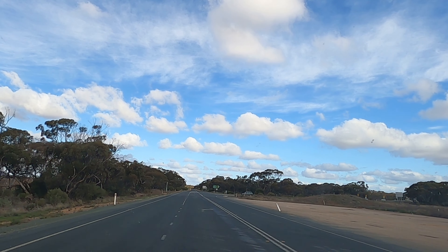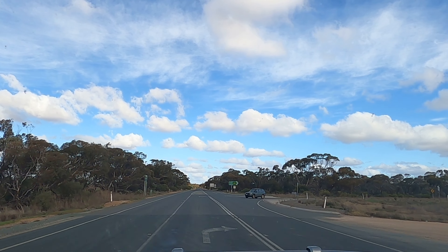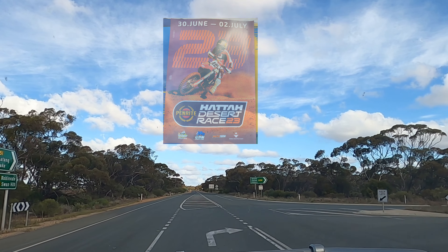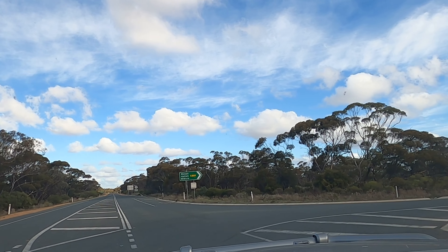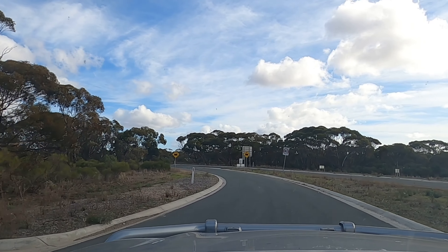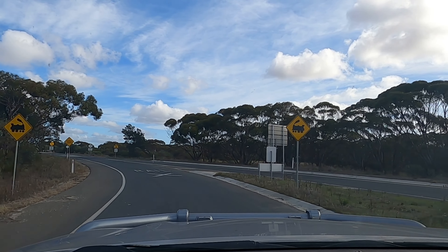Why should we go this way? Because the hatter is here. You want to watch the bike racing. Bit of a detour. Let's go watch some bike racing.